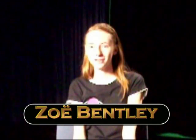Hi, I'm Zoe Bentley, your host of ExoGeology Rocks. This is Episode 2, and I'm here to interview Joy Crisp, a planetary scientist here at JPL, Jet Propulsion Laboratory in Pasadena, California.